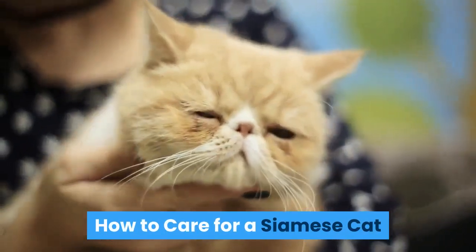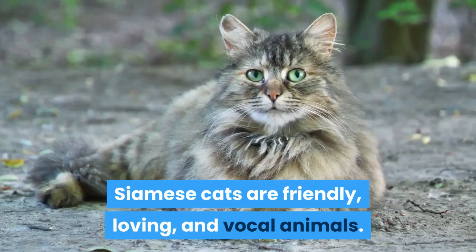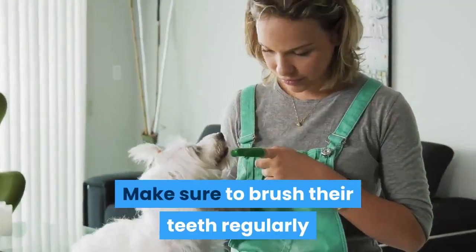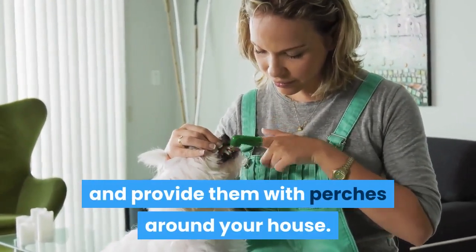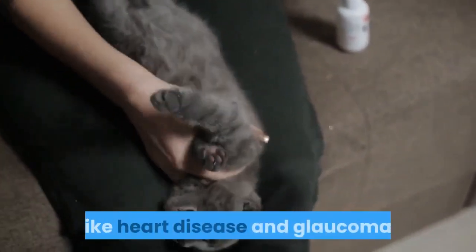How to care for a Siamese cat. Siamese cats are friendly, loving, and vocal animals. To care for them, feed them a high-protein diet. Make sure to brush their teeth regularly and provide them with perches around your house. See a vet regularly and have your cat screened for conditions like heart disease and glaucoma.